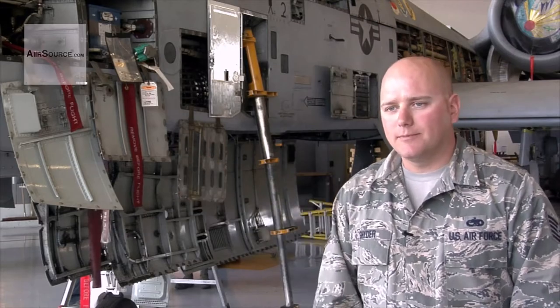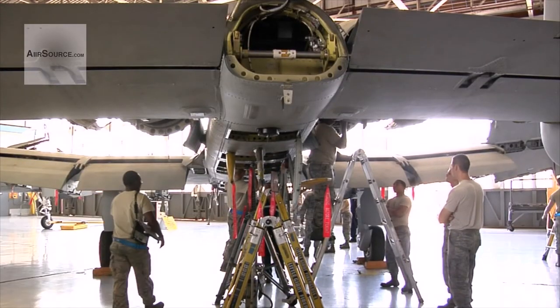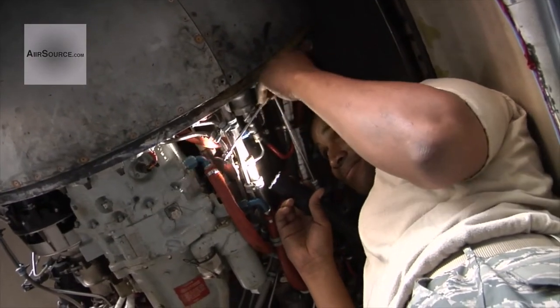Stuff that they can't see out there on the flight line. Phase inspections are important for keeping the aircraft in top flying condition. Everything is for the mission — flying, keeping the plane safe, the pilot safe, protect our country, defend our country.